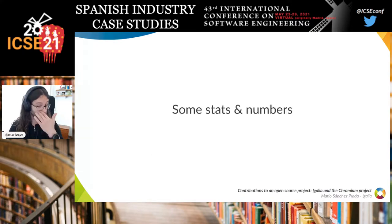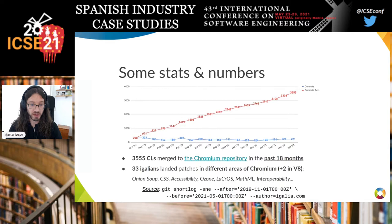Just to finish, some statistics: during these 18 months, we landed about 3,500 patches to the Chromium repository alone — this doesn't account for V8. It has been a steady rate of contributions throughout the months. These patches were made by 33 eGallians who landed patches in many different areas. Two more people contributed to the V8 repository only.